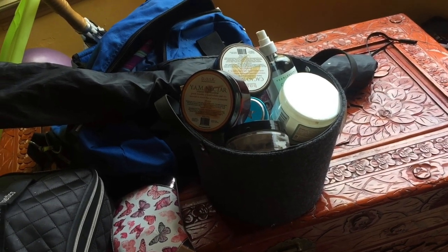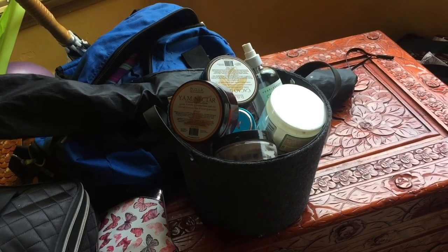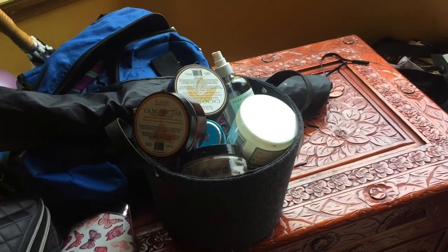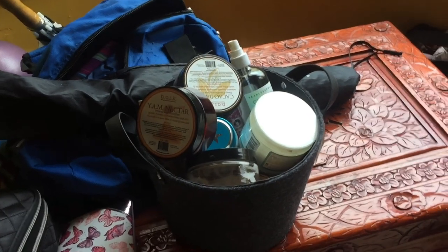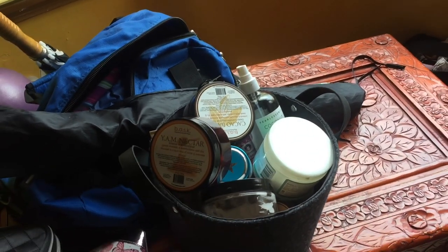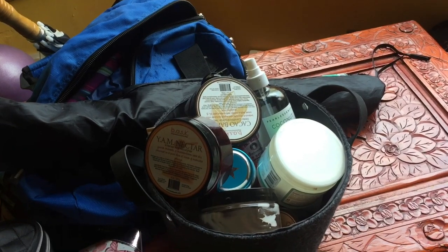Hey guys, so today in Maintenance Monday we are going through our bin of items that we want to get through. This is going to be a project pan vlog style. I'm going to show you the items that I plan to get through in the next 30 days, so probably by mid-June.